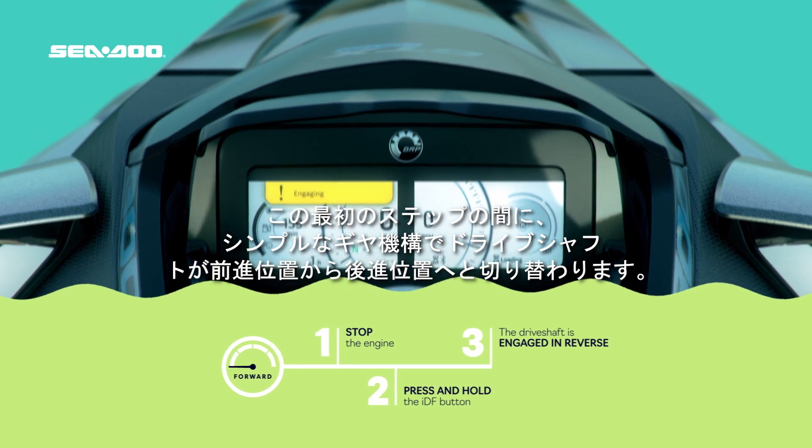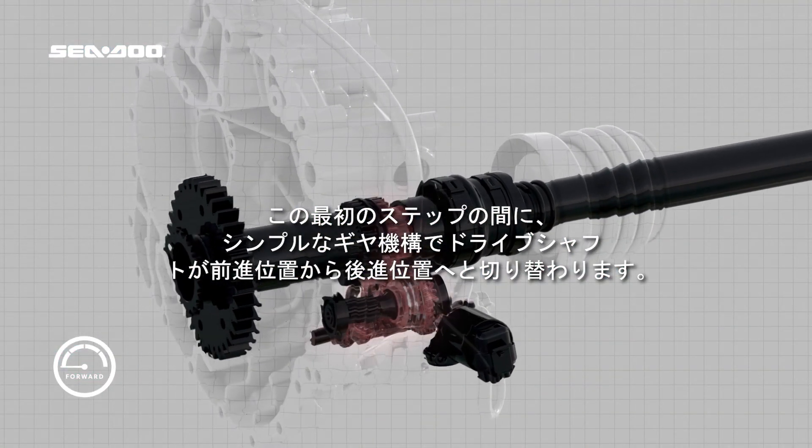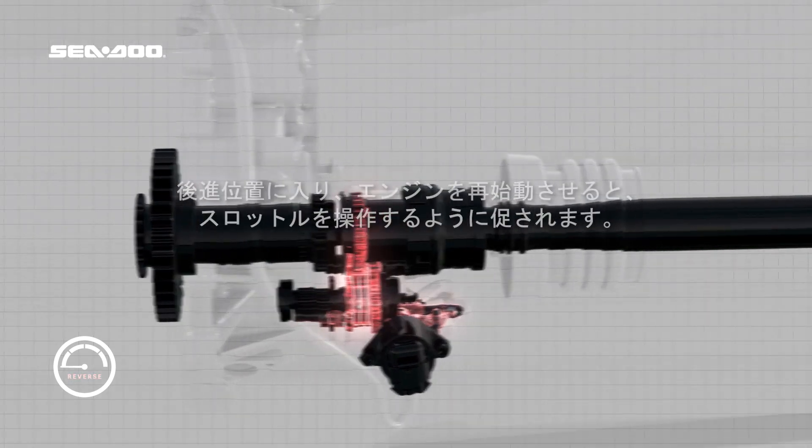During this first step, the driveshaft is disengaged from the forward position and into reverse using a simple set of gears. Once in reverse, the rider restarts the engine and is prompted to apply throttle.